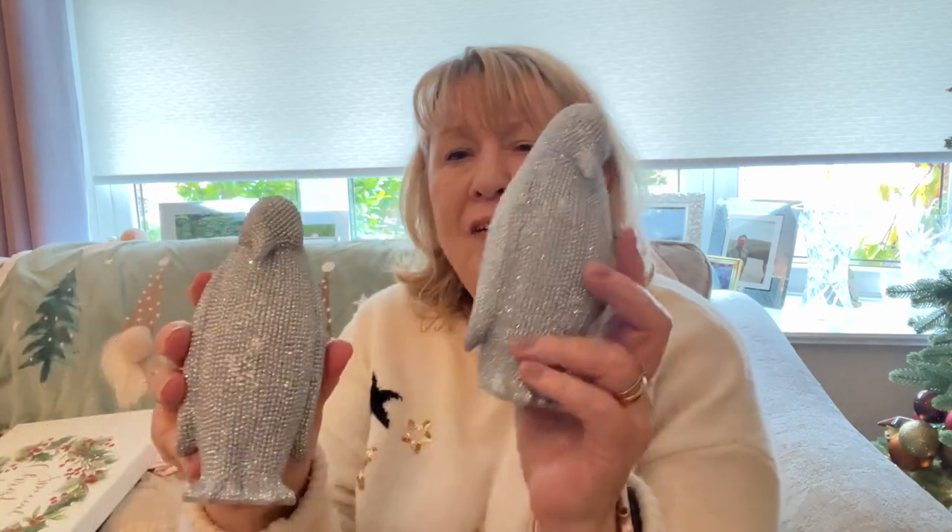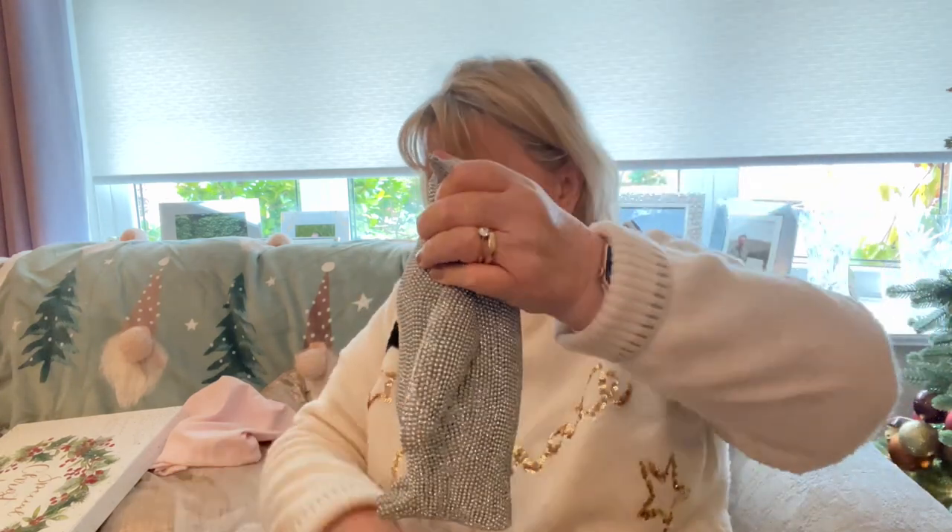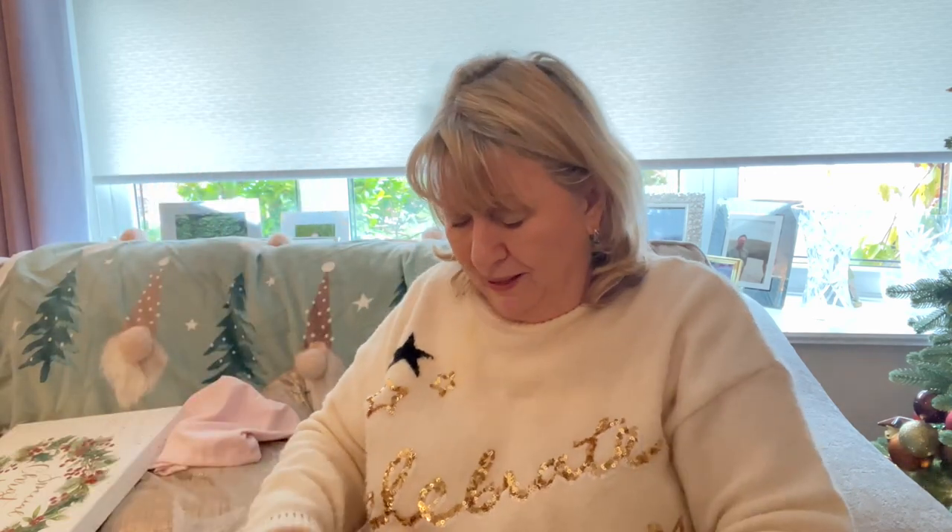A couple of lovely penguins — my daughter bought me these. I think they were from Next. Aren't they gorgeous? I love them. There was a great big one but we couldn't get that. And then there's another one I bought to match. So my three penguins will go on my fireplace.